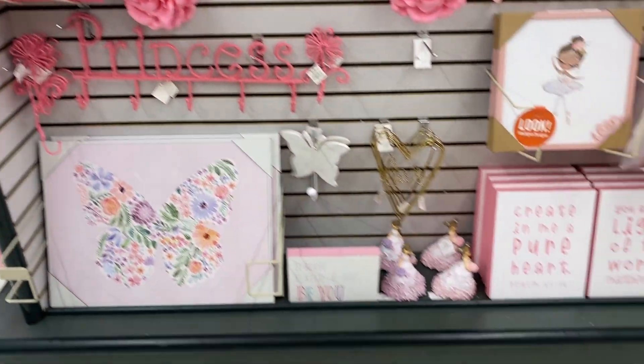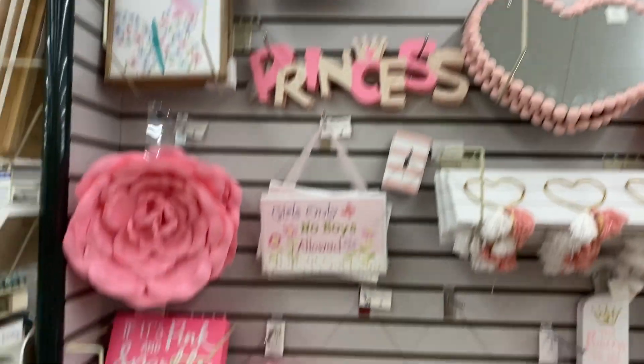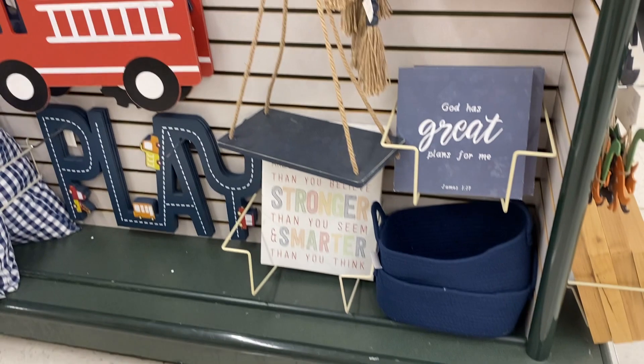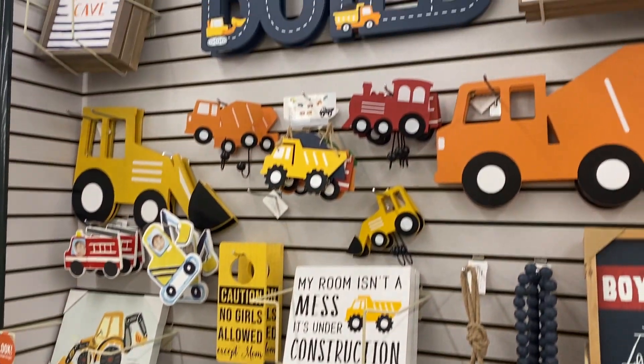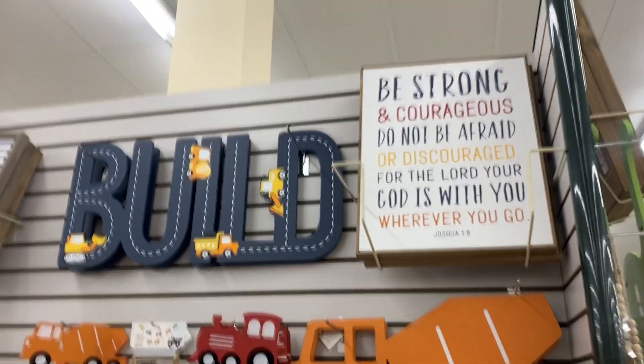They also have a brighter section for little girls with the hot pink, which gave me a spunky feel — probably because of the 'no boys allowed' sign. And right here they have a little section for little boys. How cute is this? I love this section.